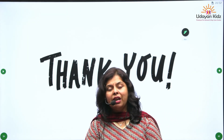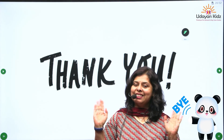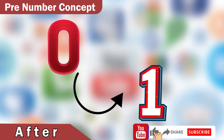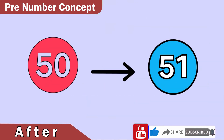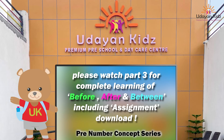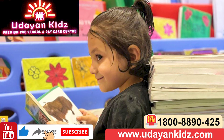I hope you all are enjoying this video. See you in the next class. Bye-bye, children. Take care. Please watch part three for complete learning of before, after, and between, including assignment download. Let's make learning fun for everyone. Like, share, and subscribe to Udayan Kids.